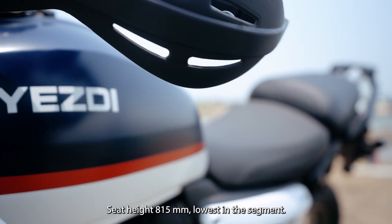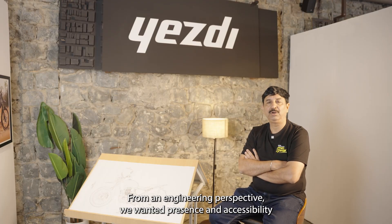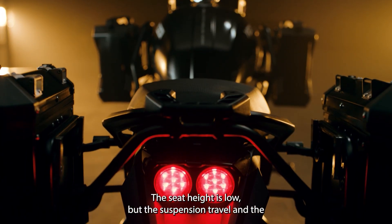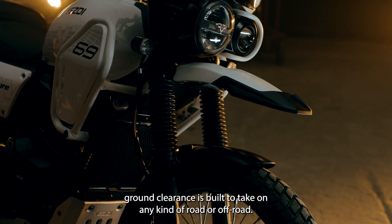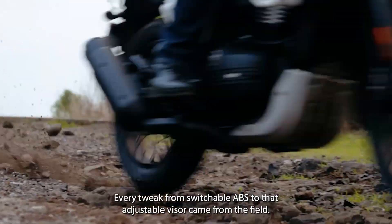Here is something we obsessed over: seat height — 815 mm, lowest in the segment. From an engineering perspective, we wanted presence and accessibility. We wanted our riders to feel comfortable and to be in commanding positions. The seat height is low, but the suspension travel and the ground presence are built to take on any kind of road or off-road.